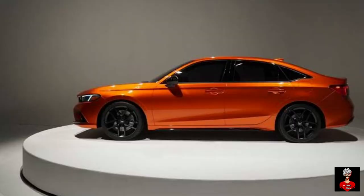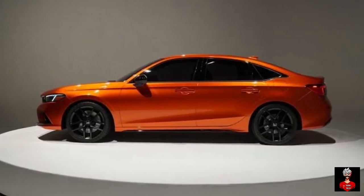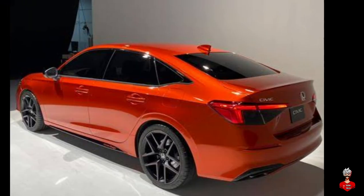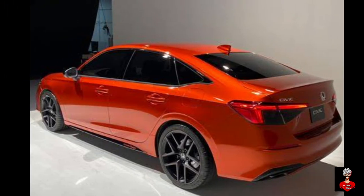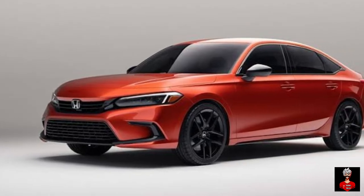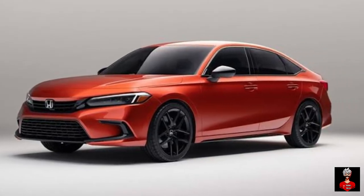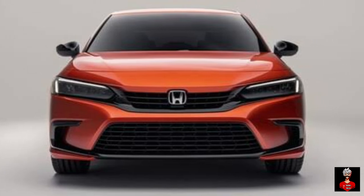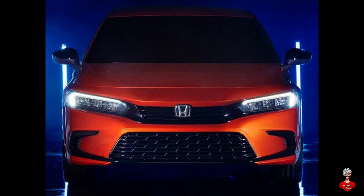The new 2022 Honda Civic looks largely identical to the prototype. It features a wide and low stance that has been its signature styling. The sedan has a more mature and cleaner design with fewer body creases. Up front is a wide, horizontally placed LED headlamps with integrated LED DRLs and a body-colored grille.